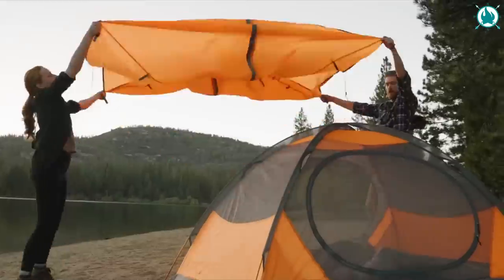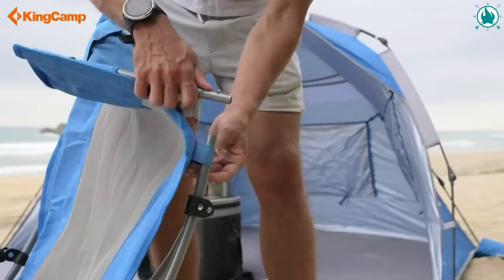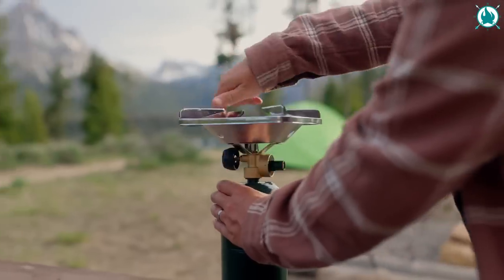Wilderness is calling, and believe me, when you see this list of 14 next-level camping gear and gadgets with discounts of up to 50%, you will want to answer that call. Are you ready? All right, let's jump right in.